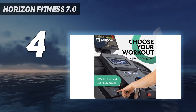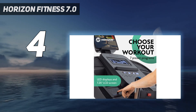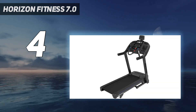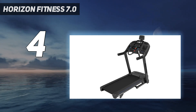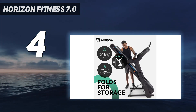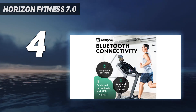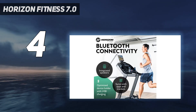It has a surprisingly steady platform too. We set it up in one tester's home, and he found that the deck didn't shake at all, even after months of use. The belt is narrower and shorter than we'd prefer for high-speed running, but it's an ideal size if you're jogging or walking. Plus, you'll appreciate the small profile if you're setting it up in a small room.